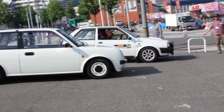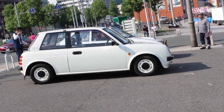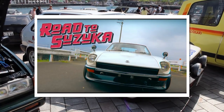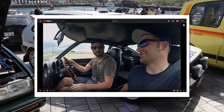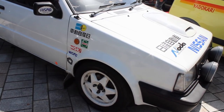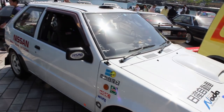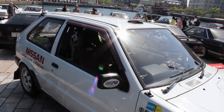Now before you bash away at your keyboards and tell me the car is in fact a Micra, have a think about this. Did you happen to watch the recent Mighty Car Mods video where Marty asked, is it a Nissan or a Datsun? Moog sensibly responded that it's JDM, it's in Japan, it is a Nissan. And using that same reasoning, this car is not a Micra, it is a March.